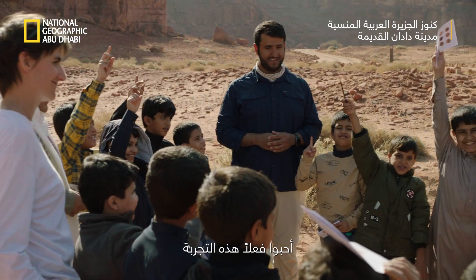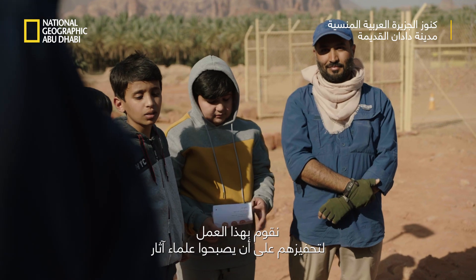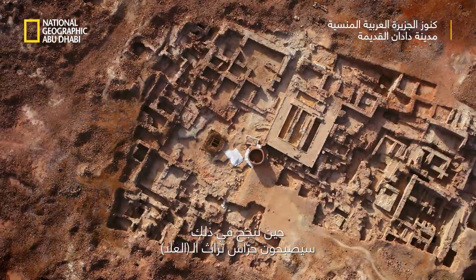They really loved this experience. Why do we do this? It's just to attract them to become archaeologists. Once we succeed in attracting them, they will be the guardians of the heritage of Al-Ula.